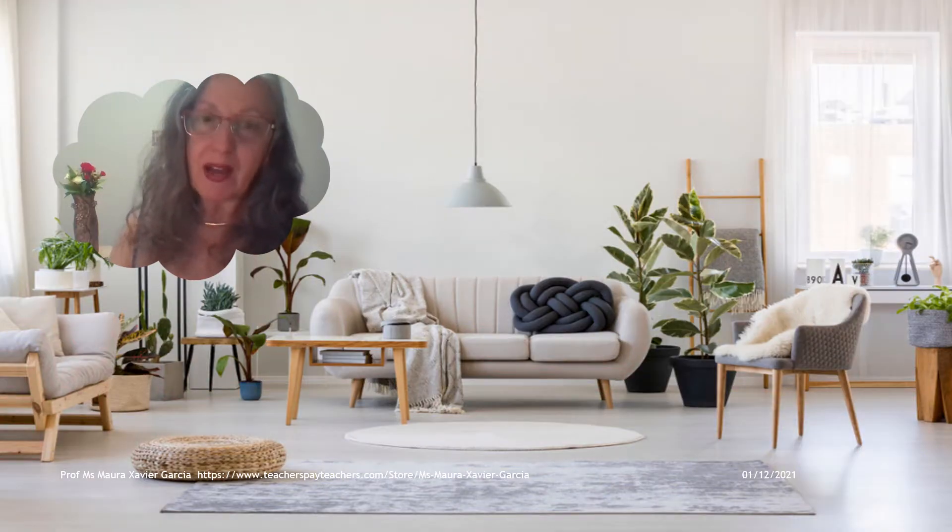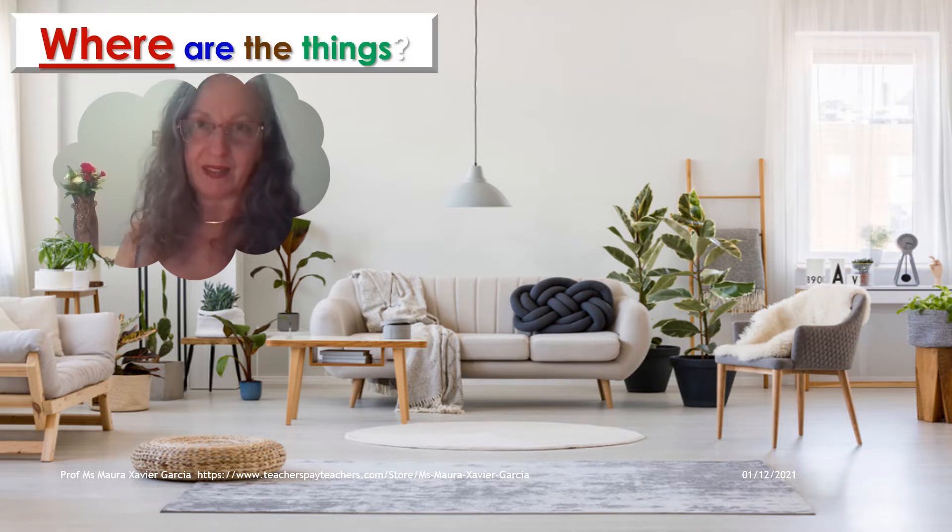And there is a coffee table in front of the three-seater sofa. Now, describe this place for me. Where are the things? What do you see? For example: I see a three-seater sofa and two armchairs. The sofa is between the armchairs. There is a coffee table in front of the sofa. There is a mat on the floor in front of the sofa. There are plants around, and there is a lamp hanging from the ceiling over the mat. And there are some white curtains as well.